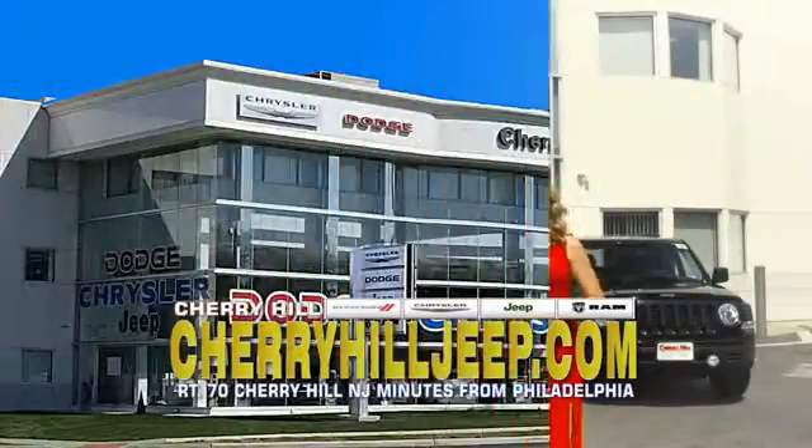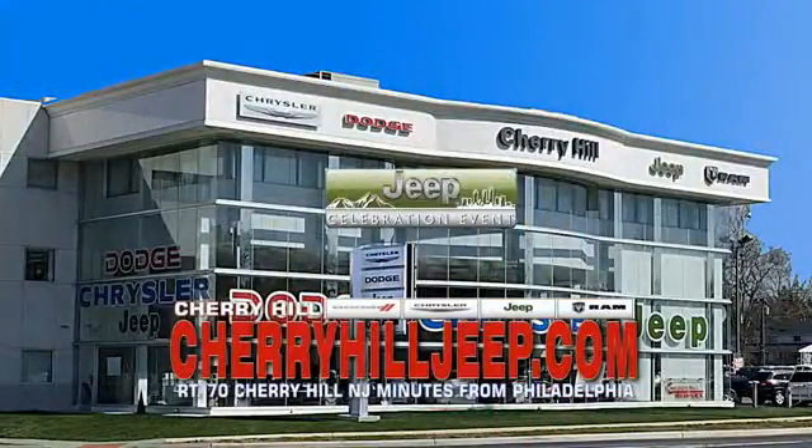Or see our huge Jeep inventory online at cherryhilljeep.com. We'll be right back.